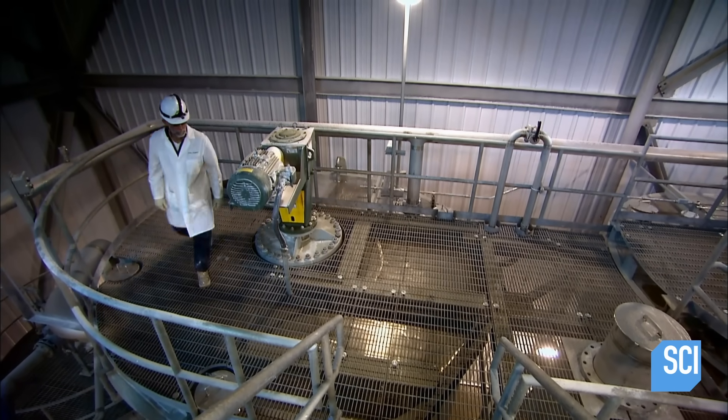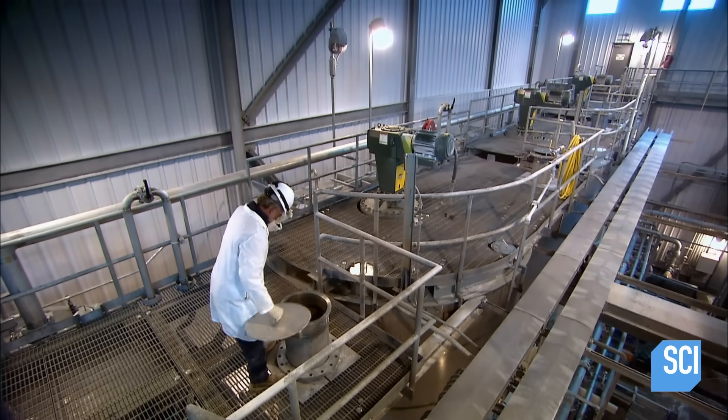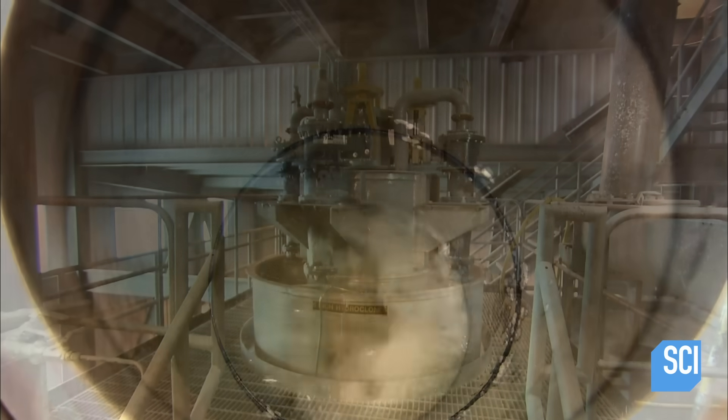This causes the sodium bicarbonate brine to crystallize, making the granules larger and heavier. The crystals sink to the bottom of the last tank, forming a mixture of brine and crystals.